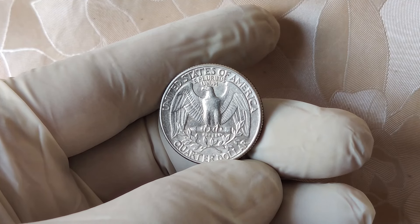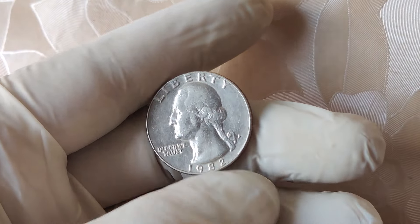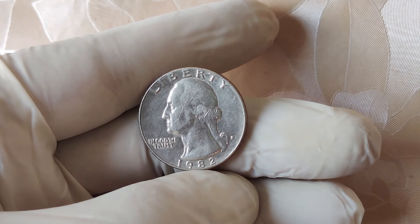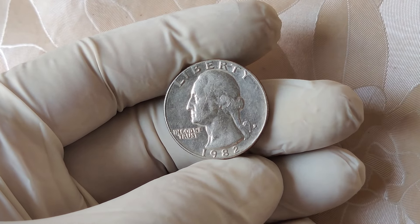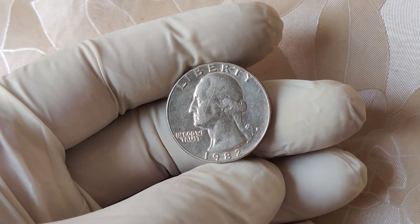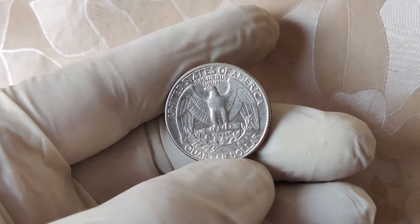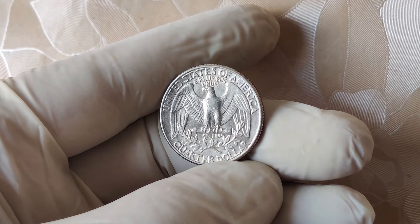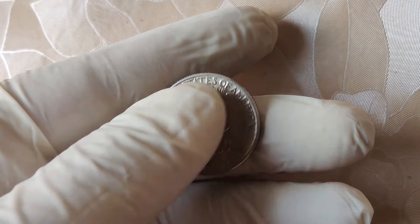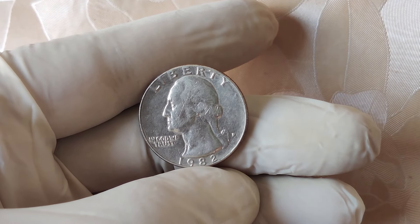So even if your quarter isn't in pristine condition, it could still be worth significantly more than face value. If you're lucky enough to find a 1982 no mint mark quarter, the best way to get top dollar is to have your coin graded. Send it to a trusted grading service like PCGS or NGC, which will give it an official grade that buyers trust. Once it's graded, you can sell it through online auction sites like eBay, Heritage Auctions, or Great Collections. Keep an eye on the market to make sure you're selling at the right time, because prices can fluctuate depending on demand.